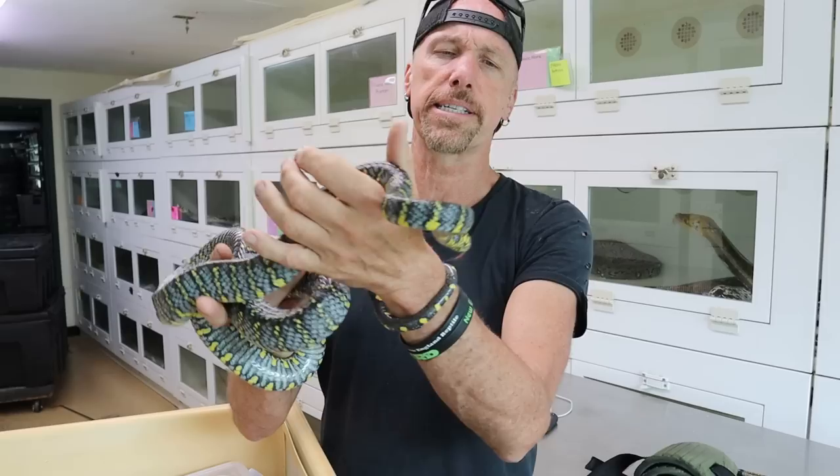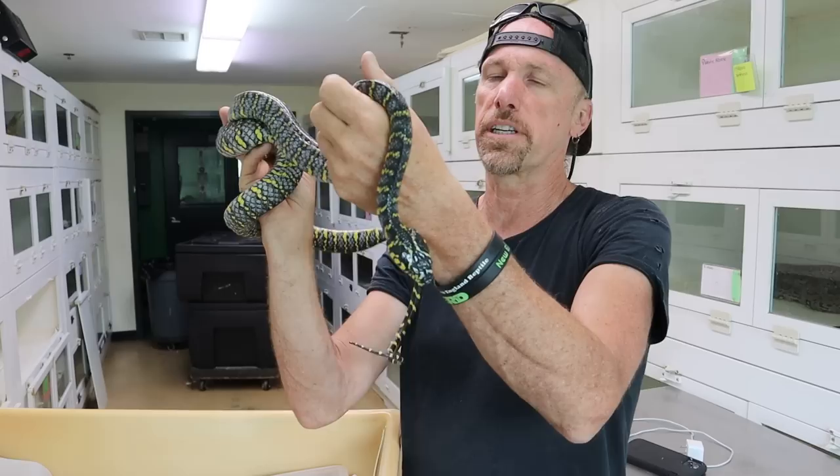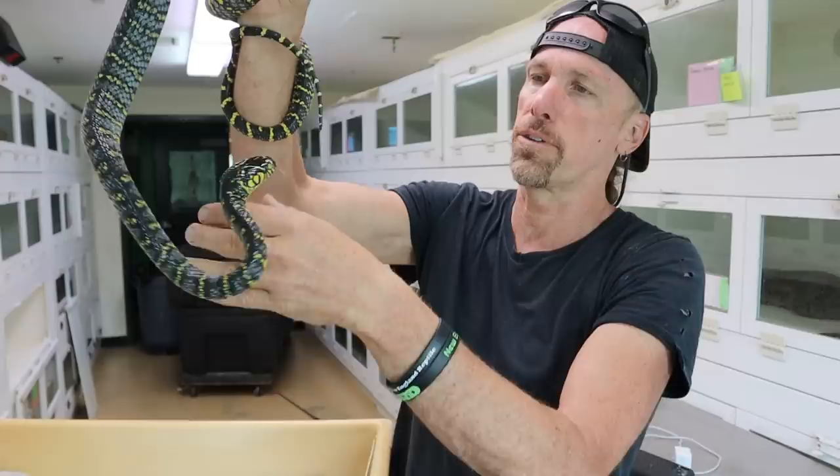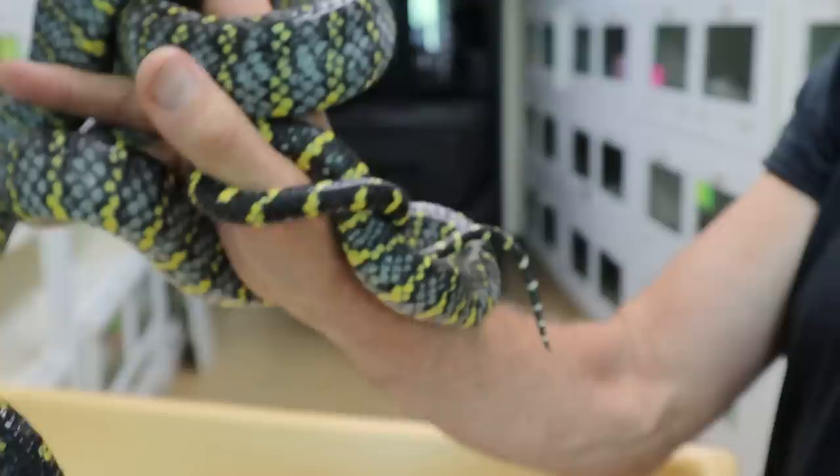Yeah, I got some babies. Mangrove snakes are just a wonderful grouping of snakes — they're largely arboreal. You can give them arboreal cages and they'll do all sorts of cool stuff using the perches. They're very cryptic though — they love to hide and they're also big time nocturnal. Right now we're outside of her comfort zone. She's doing a lot of tail wiggling.